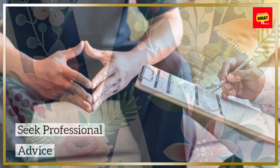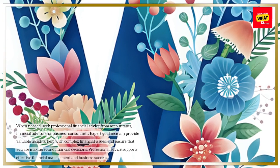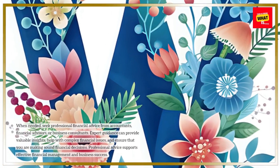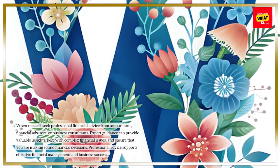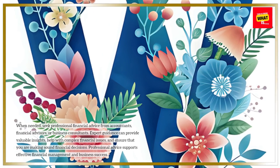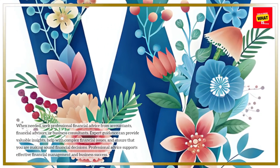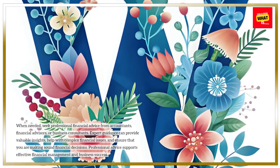Seek professional advice. When needed, seek professional financial advice from accountants, financial advisors, or business consultants. Expert guidance can provide valuable insights, help with complex financial issues, and ensure that you are making sound financial decisions. Professional advice supports effective financial management and business success.